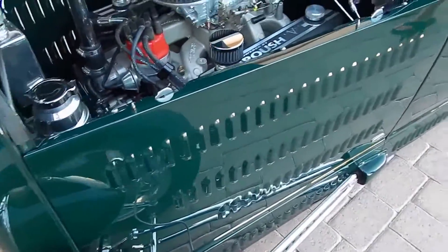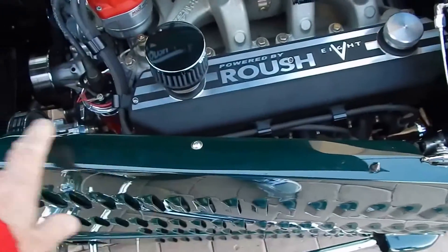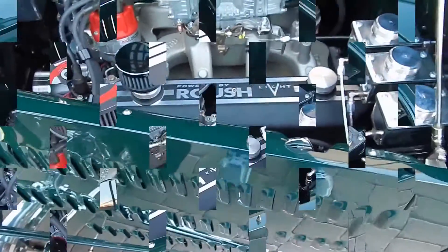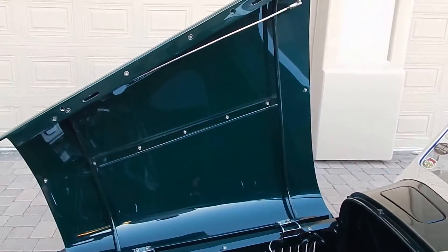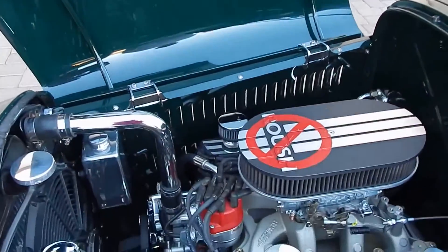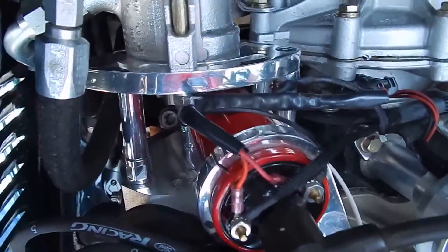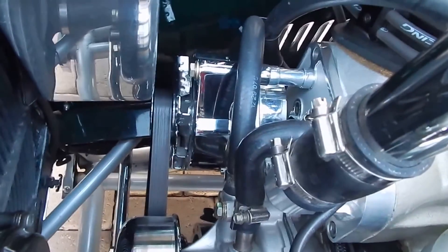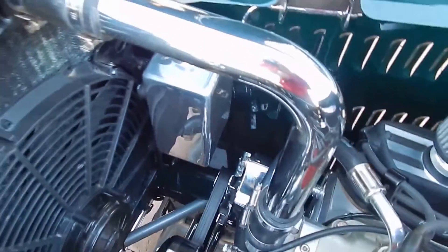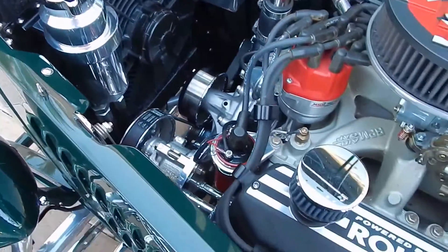These side panels do come off, but there isn't any need — there are attaching points here, here, and here. All the brackets on the front of the motor are all hand-built polished billet for the belt drive system. Everything's custom made so that it'll fit within the car. That's why these cars cost so much — there are a lot of hand-built items in it. Obviously, MSD ignition.